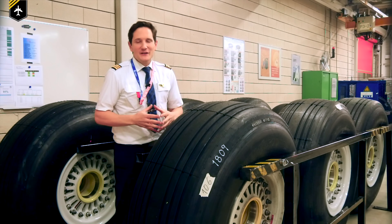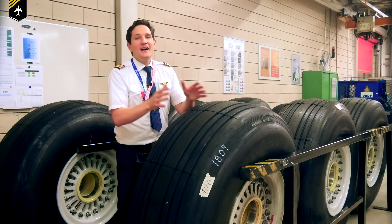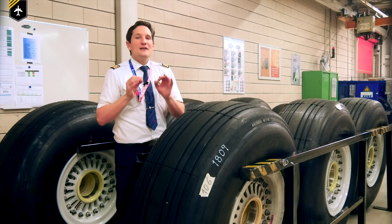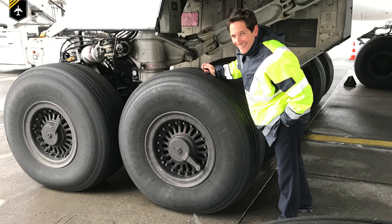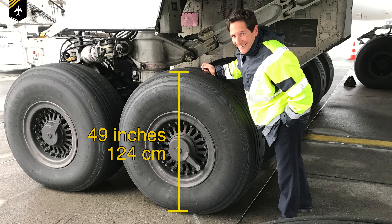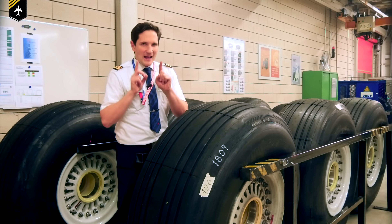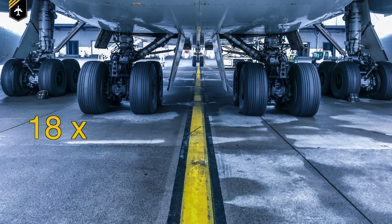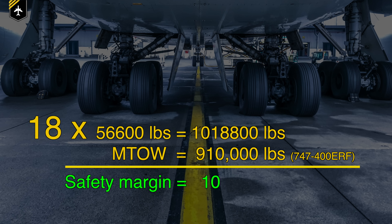Let's first look at the difference between the tyres on an aircraft and your ordinary car or truck tyre. The most obvious difference is the size, with the tyres on the Boeing 747 being some 49 inches in diameter compared to just 28 inches on a standard car tyre. The 747 is fitted with 18 of these monstrous tyres, each certified to hold 56,600 pounds.